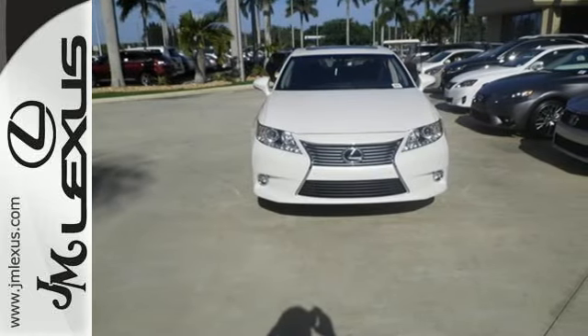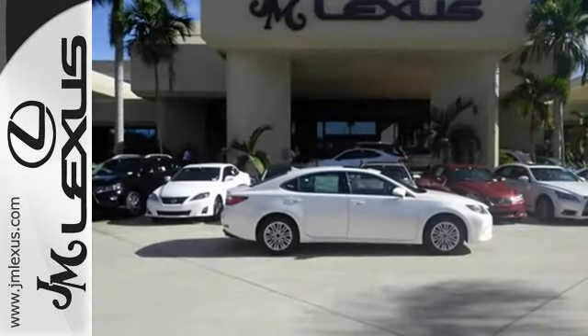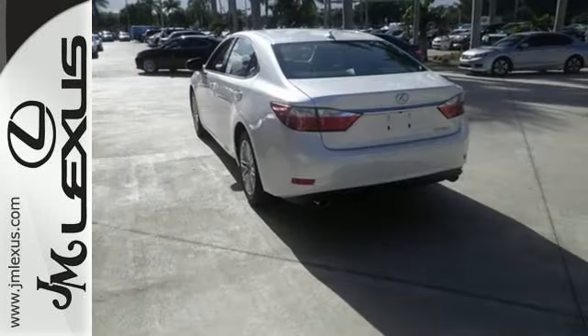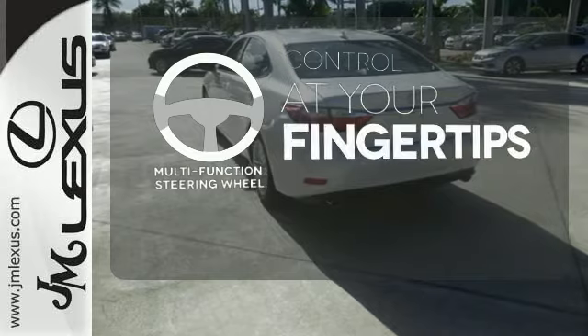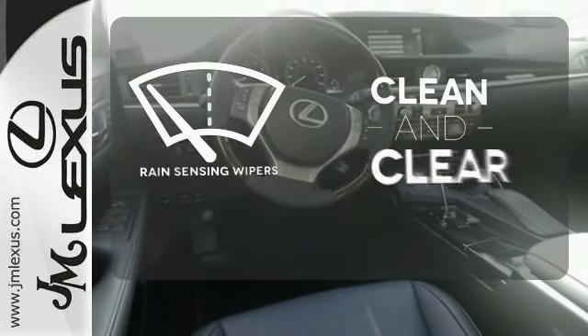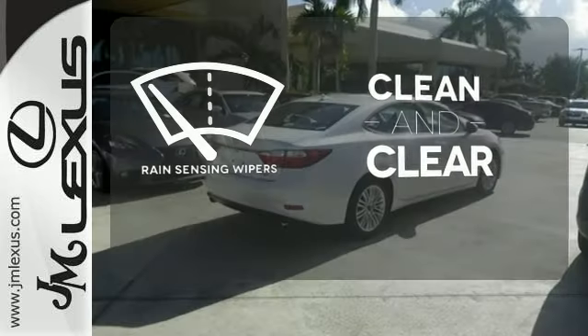Convenience is key with the remote keyless entry, power front seats, climate control, and integrated garage door transmitter. A multifunction steering wheel puts control at your fingertips. Rain-sensing wipers maintain a clean and clear view of the road ahead.